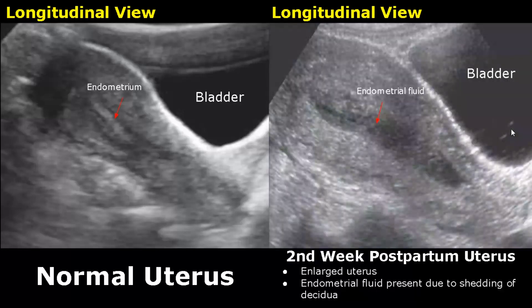This is an image of a second week postpartum uterus, taken at eight days after delivery. It has decreased in size compared to the earlier stages, but it is still enlarged. Some endometrial fluid is present — this hypoechoic area is fluid due to shedding of the decidua. It is also a normal finding on ultrasound.